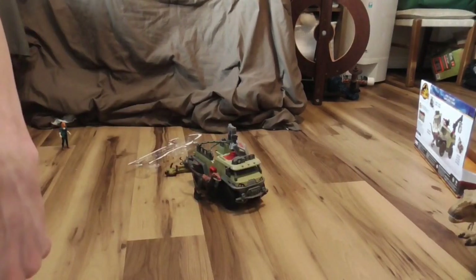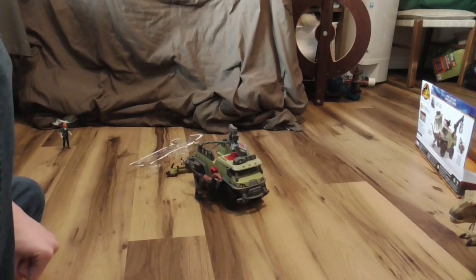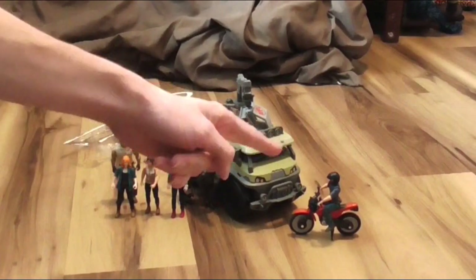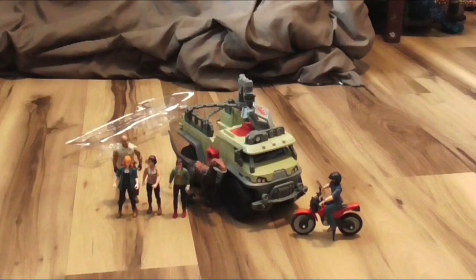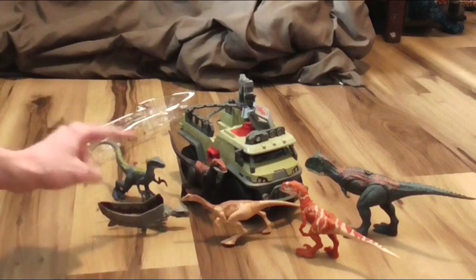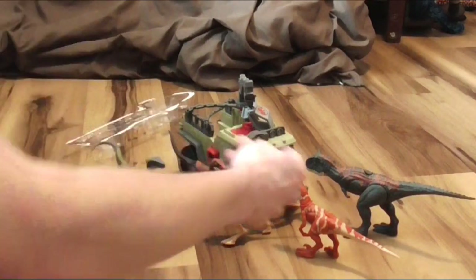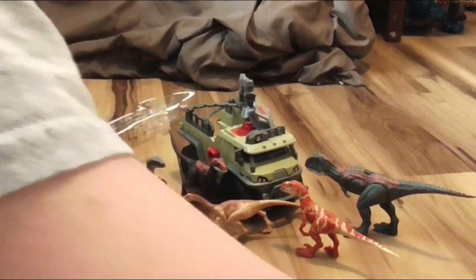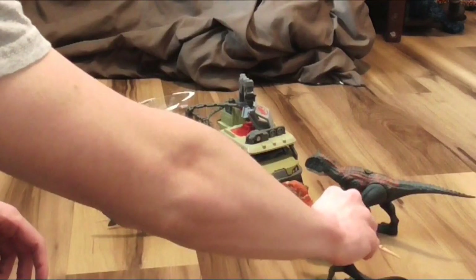I think we've fooled around long enough — let's compare this to some stuff. Here's the truck next to some human characters and Owen on the motorcycle. Here it is next to some other dinosaurs — another raptor, the Gallimimus, Atrociraptor, and Carnotaurus. Almost forgot, here it is next to the Dilophosaurus.